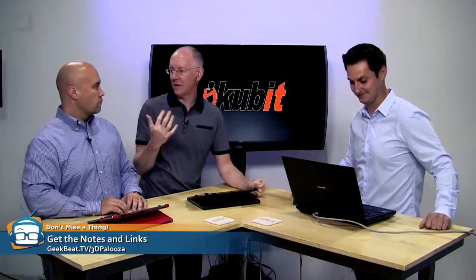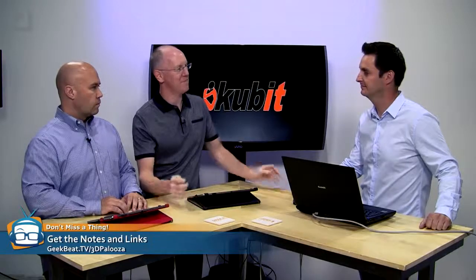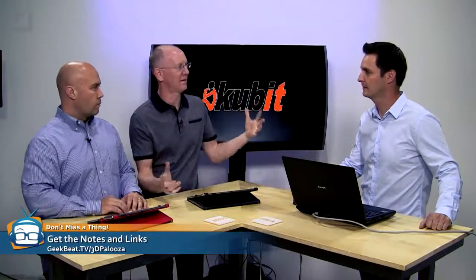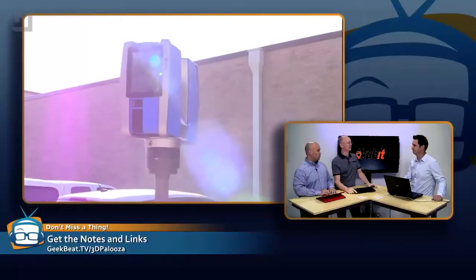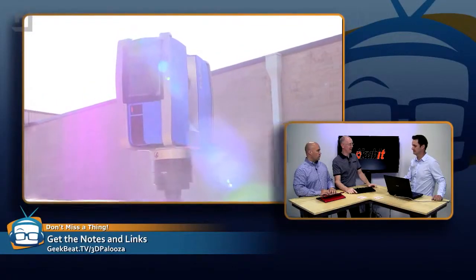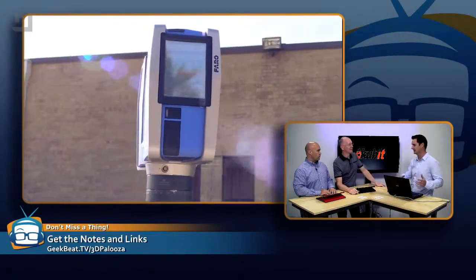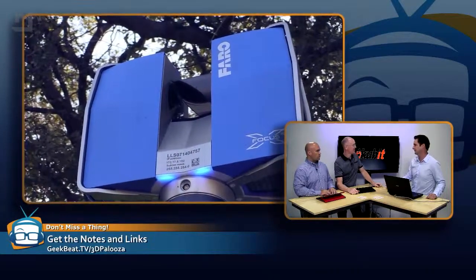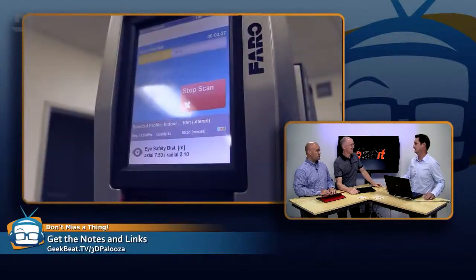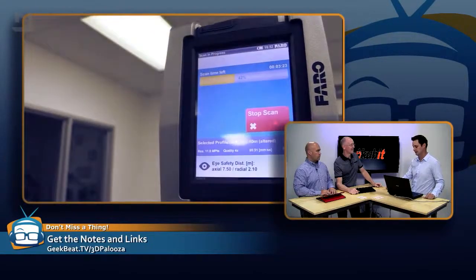We've had all these different people coming through the geek house over the last few days and they are mapping things and lasering things — there's a lot of data generated. It's a ridiculous amount of data. You've seen the laser scanners collecting billions of points, and the problem for end users is: what the heck do we do with all these points once we have them? How can we make sense of it and get value out of this data?